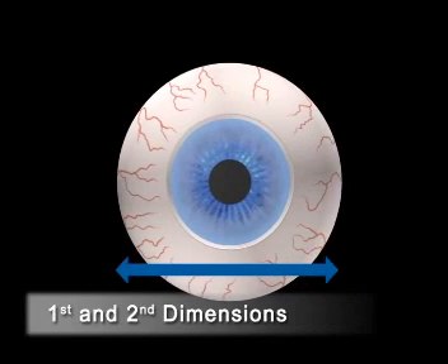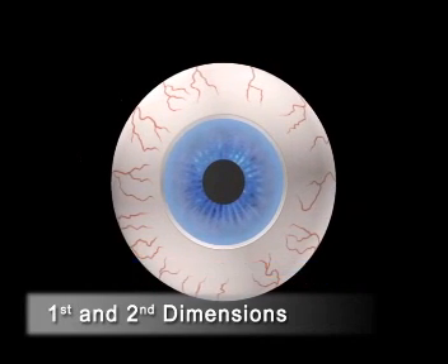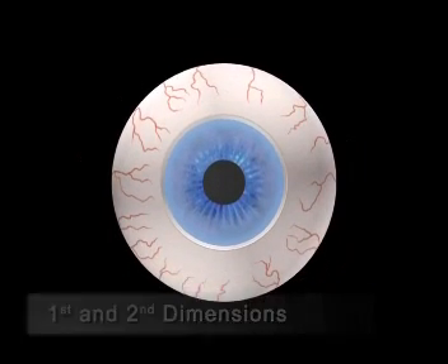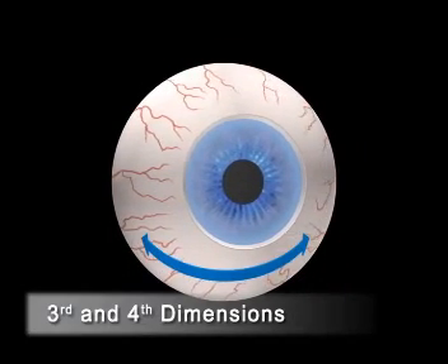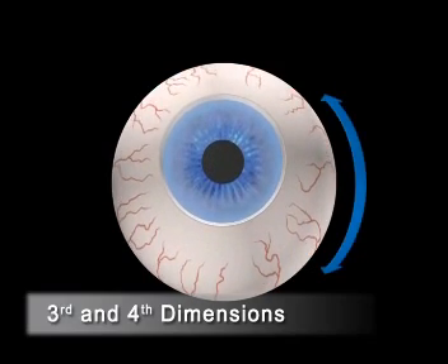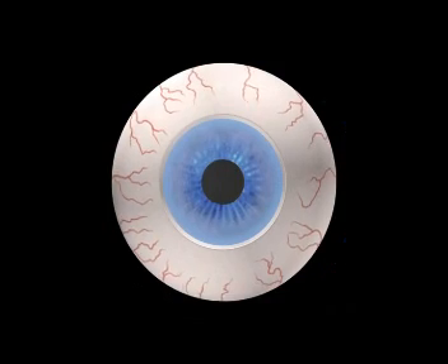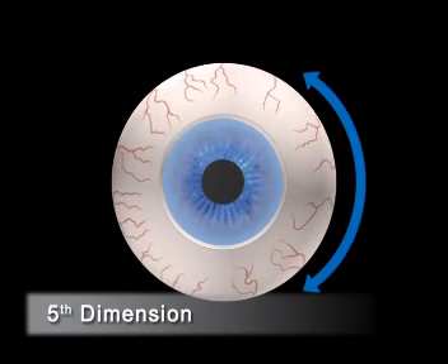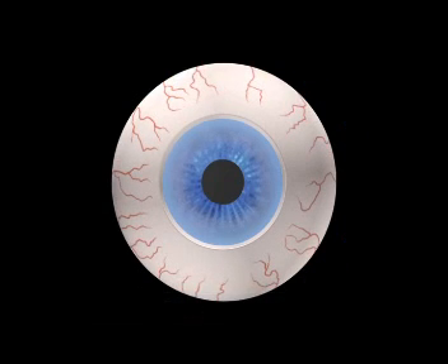The first and second dimensions of eye movements are lateral movements. The third and fourth dimensions are rolling movements caused by a tilting of the head or of the eye. The fifth dimension describes the rotations around the visual axis — the cyclotorsion of the eye.